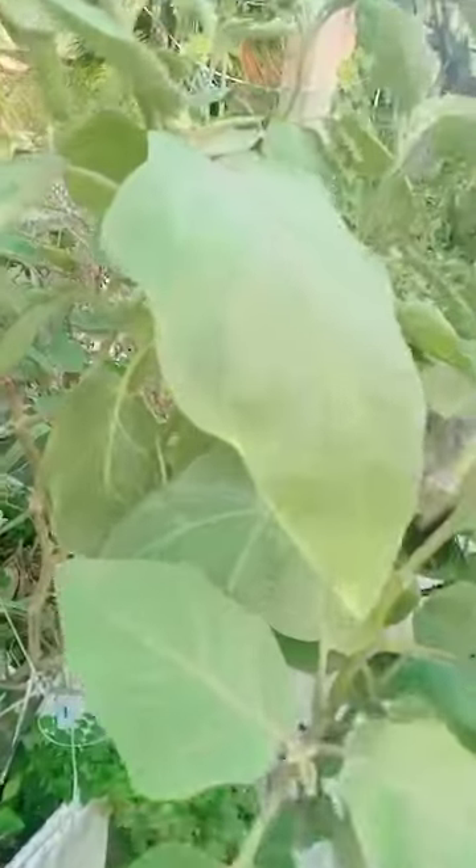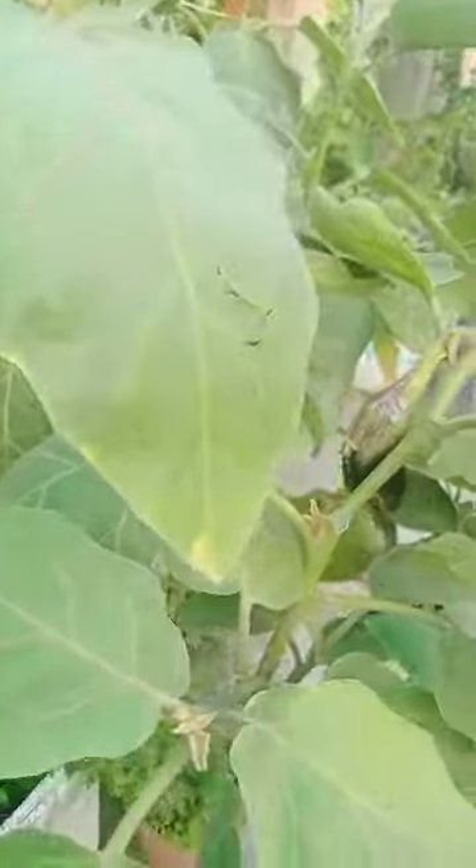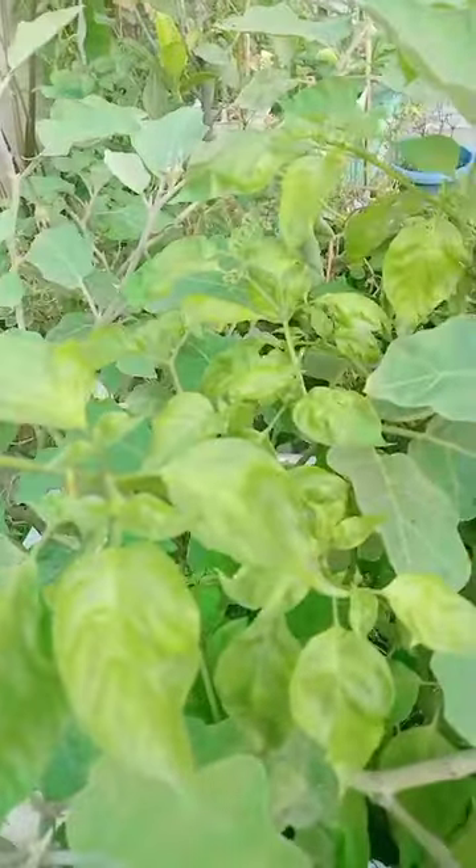Egg plant here, and also a Celie plant. Another egg plant as well.